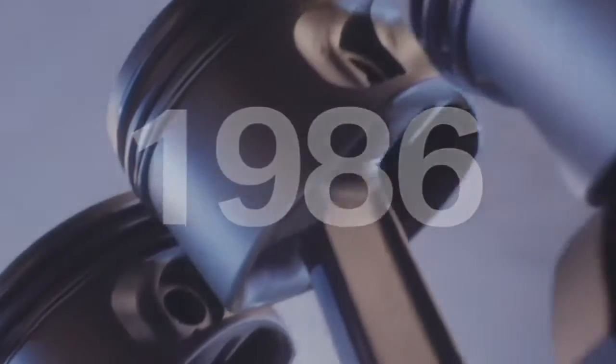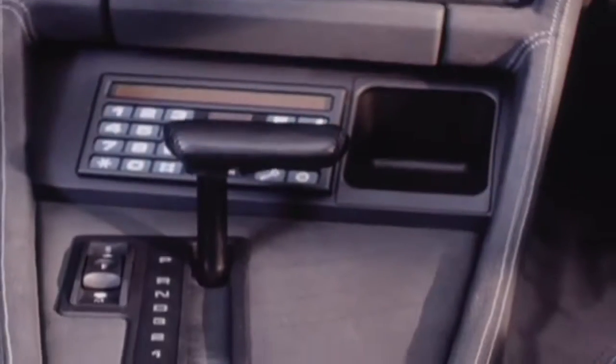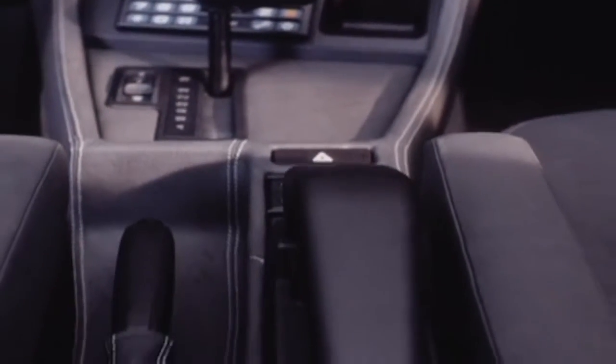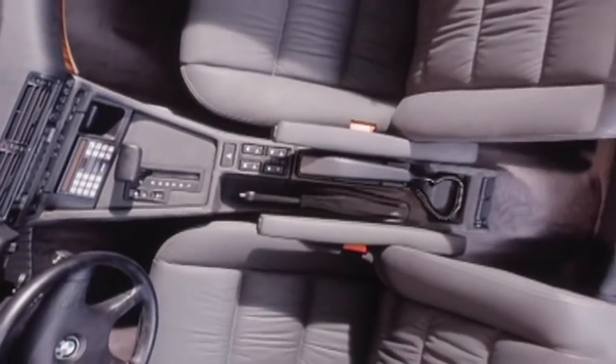With the second generation of the BMW 7 Series, new comfort features are introduced: automatic transmission, air conditioning, car phone, and self-leveling rear suspension for the rear axle, just to name a few.